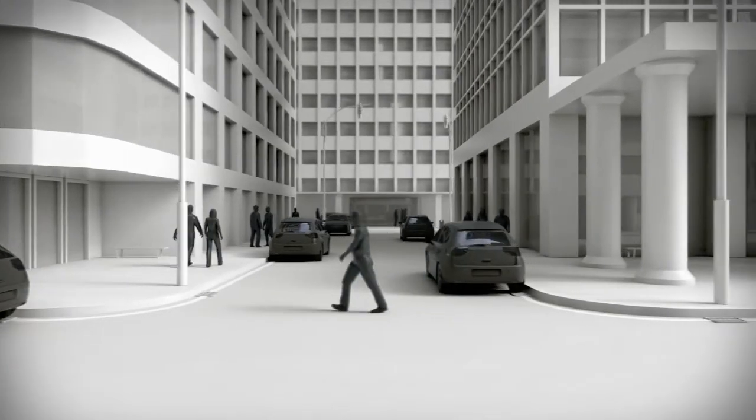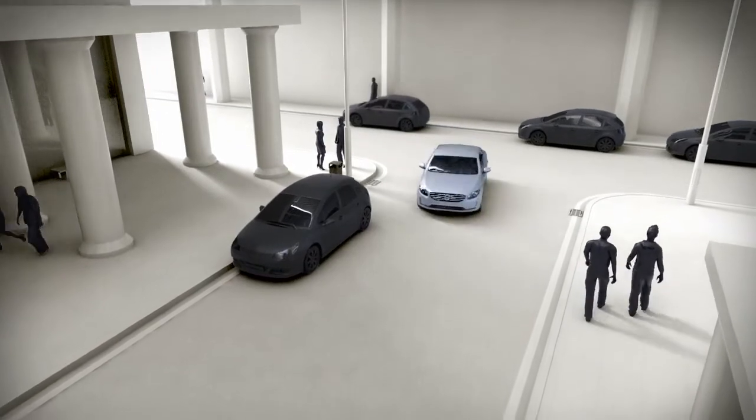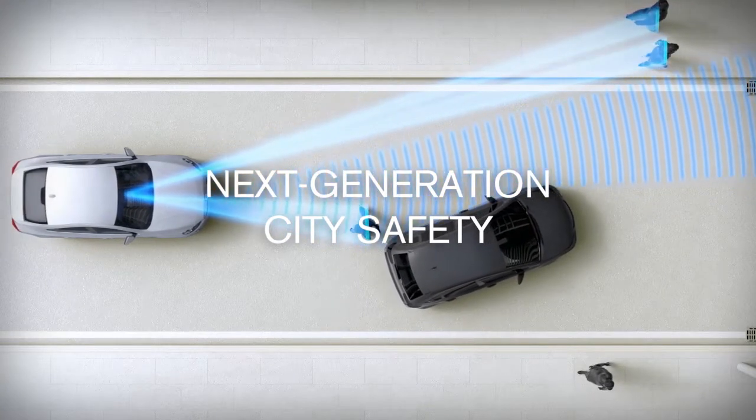City Safety is now Volvo's name for all of our collision avoidance systems, both low speed and high speed. With the all-new XC90, the next generation of City Safety is standard.